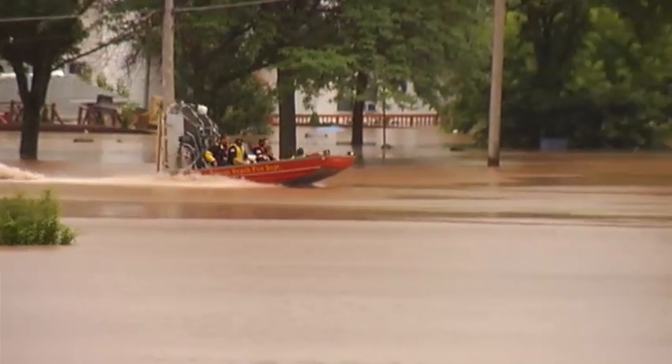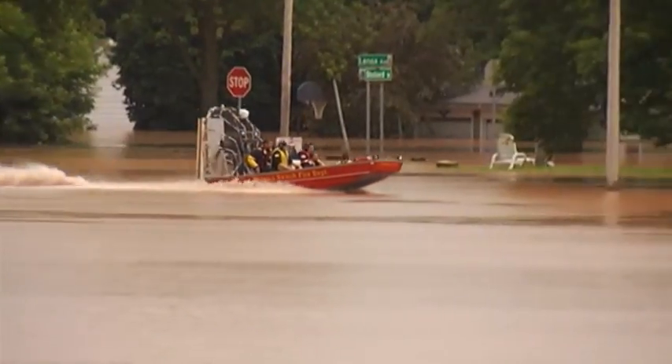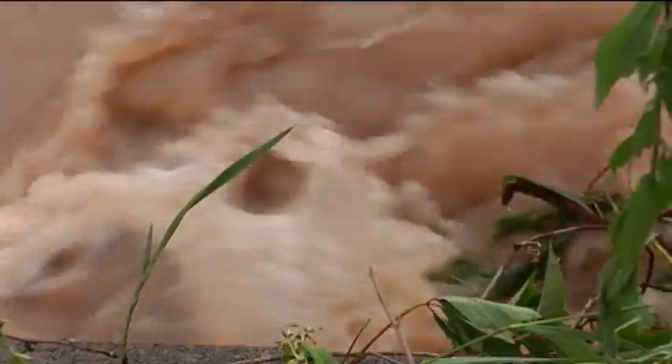People nearby watched as rescue boats helped neighbors out of their homes. It was really sad watching the kids get off with their backpacks of belongings and their stuff, and there were people going back for their animals — they had little puppies in cages. It was really sad. It breaks your heart.